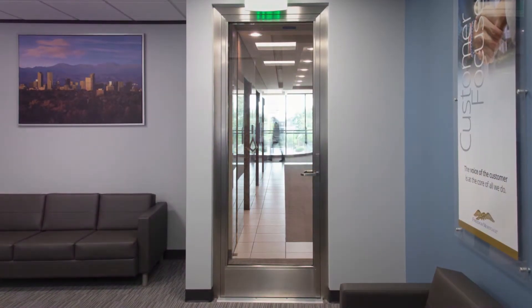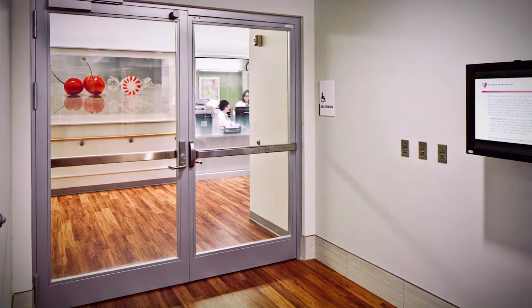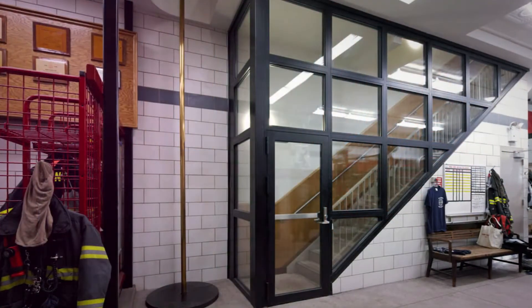These products allow for full-light glazed doors to boost visibility, improve wayfinding, or create a bright open entry in stringent applications. To meet project needs, there are a number of compatible fire protective and fire resistive door and framing systems available.